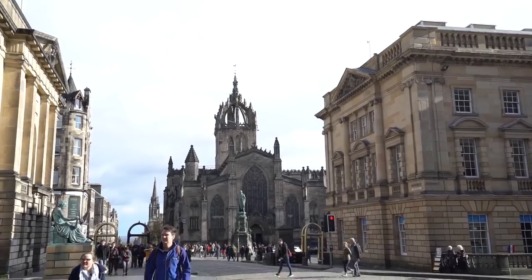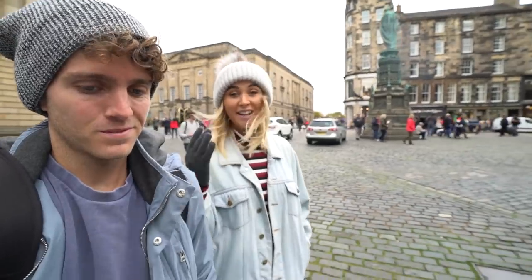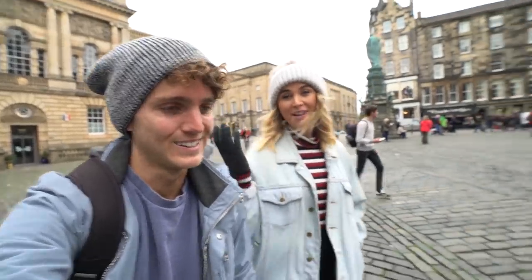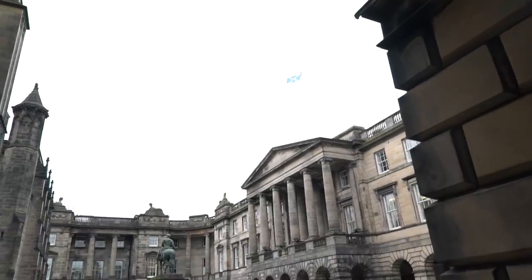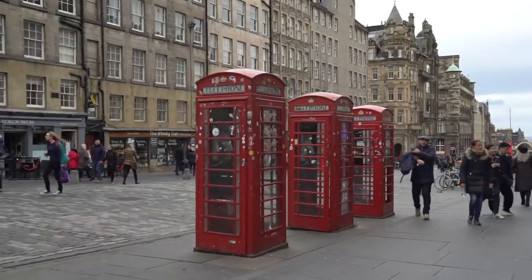Good morning, welcome back to Edinburgh! Yesterday we had a massive storm hit, which isn't that uncommon for winter in Scotland. We've come out the next day and it's dry. Google is telling us the weather's going to get worse throughout the day, so we're trying to see as much as we can right now. We're heading to Old Town, my favourite part of Edinburgh.